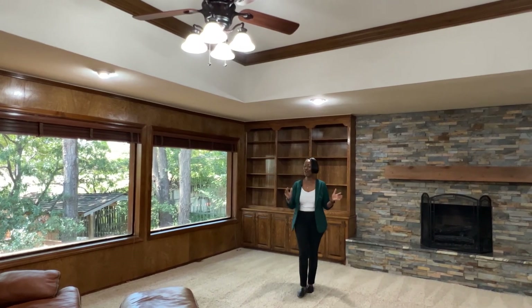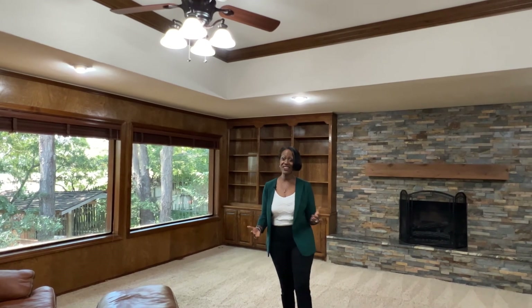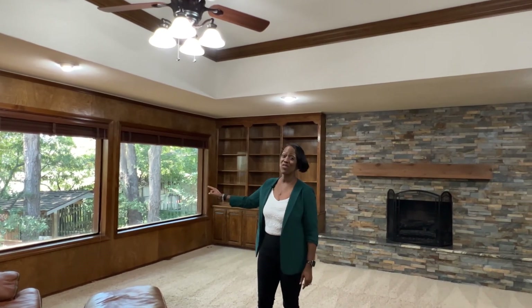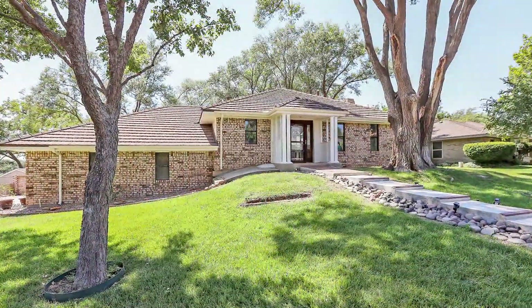Today I'm in Canyon at a home that is comfortable, classic, full of character, and it's on the golf course. You need to come and take a look. Welcome to your new home.